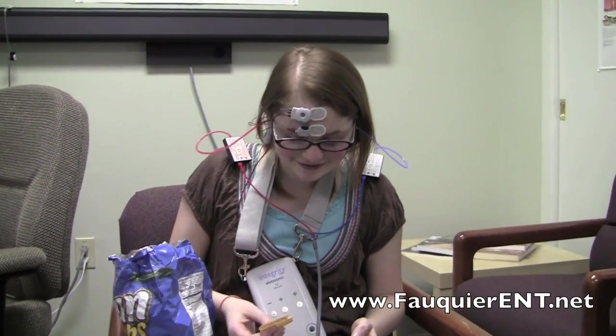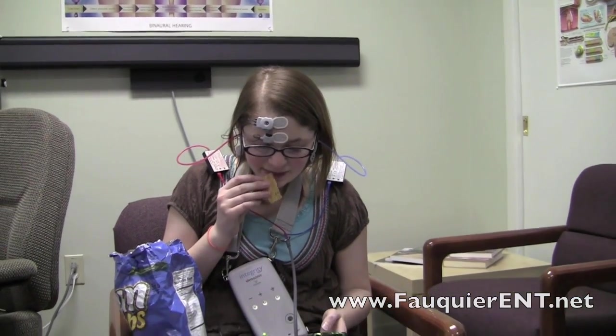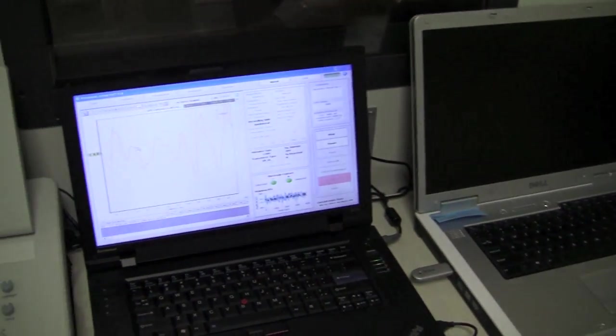During the hearing test, the patient is allowed to eat and perform other activities without affecting the results. The auditory brainstem responses are then wirelessly transmitted to a laptop computer where they are reviewed.